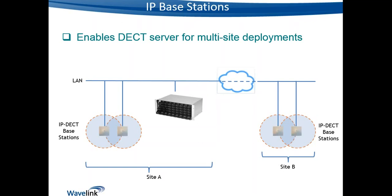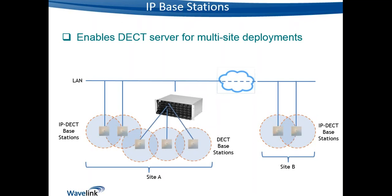You can see there are quite a few benefits of running IP base stations over digital base stations. It's also worth pointing out that on a DECT server 2500 or 8000, you can run a mix of IP base stations and digital base stations, giving us even greater flexibility.